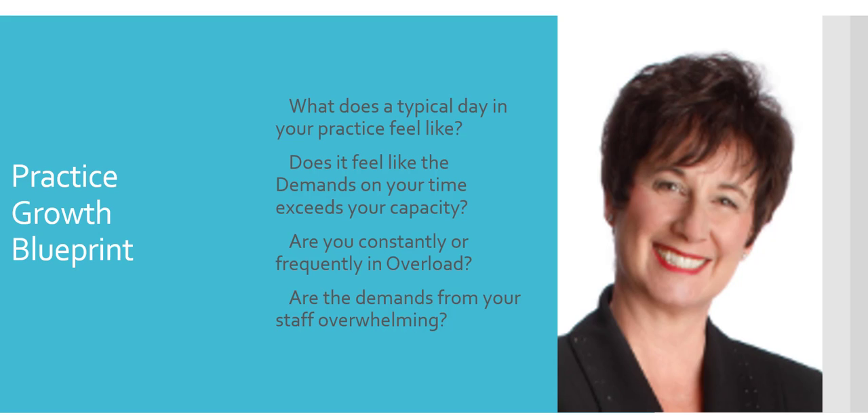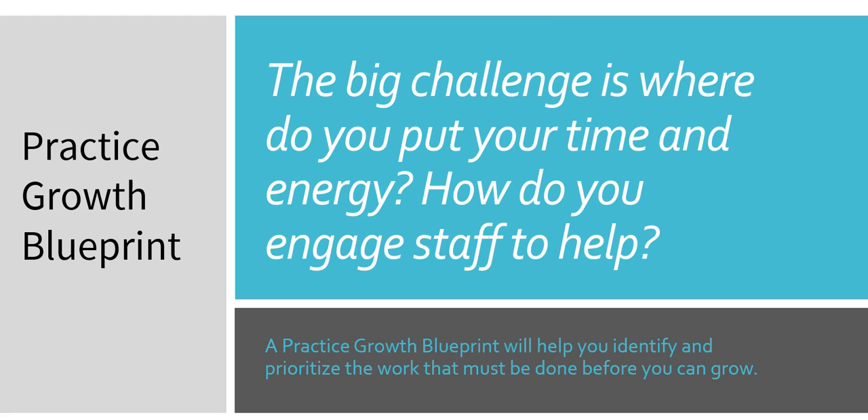What does a typical day in your practice feel like? Does it feel like the demands on your time exceed your capacity? Are you constantly or frequently overloaded? Are the demands from your staff overwhelming? The clients that I work with — their biggest question is: how do I grow the revenue and profits for my dental practice? But their challenge is time and energy and getting their staff to help.